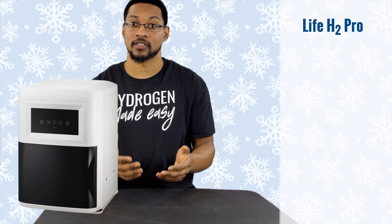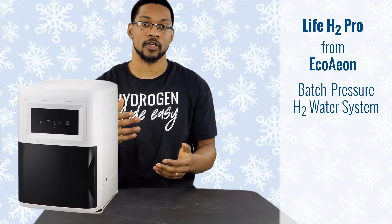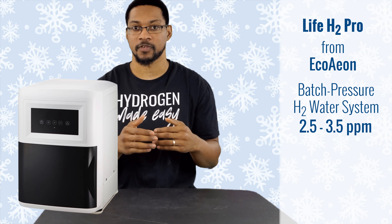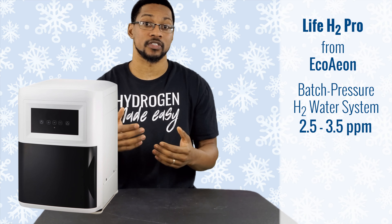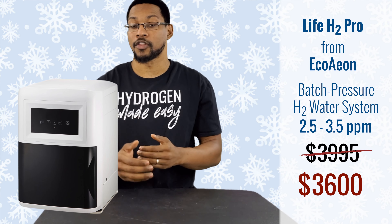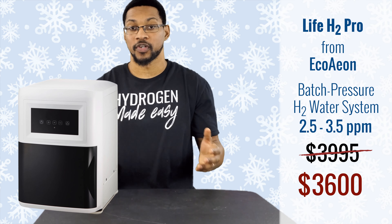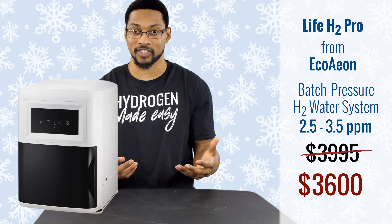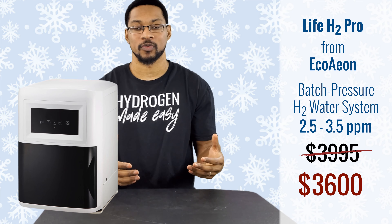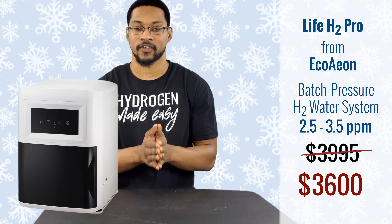This product is the Life H2 Pro System, sold by Echoeon. It is a batch pressurized chamber hydrogen water system that produces high-milligram-per-liter H2 water. We've tested it anywhere from about 2.5 to 3.5 ppm. It's generally sold around $3,995 and you can get it through H2 Hub at $3,600 — about $400 off. A key feature is that it produces cold hydrogen-rich water, which helps with hydrogen performance. It's hooked up in my kitchen as one of the systems my family uses regularly. It's a large, heavy standalone system you can set up in your kitchen.